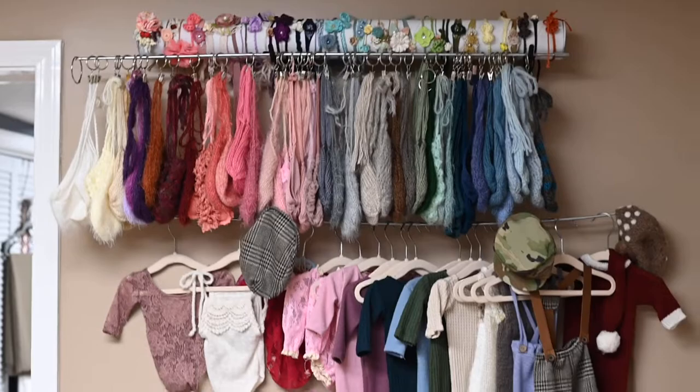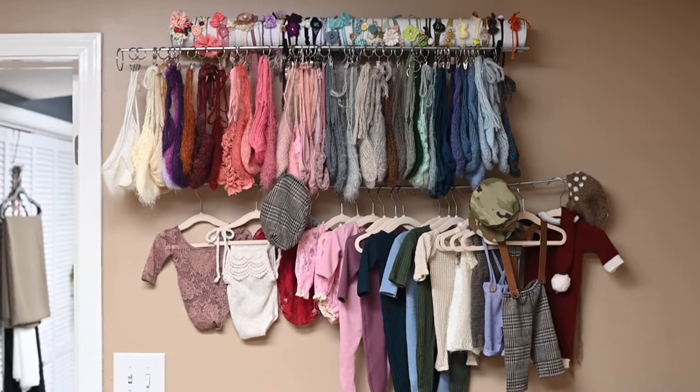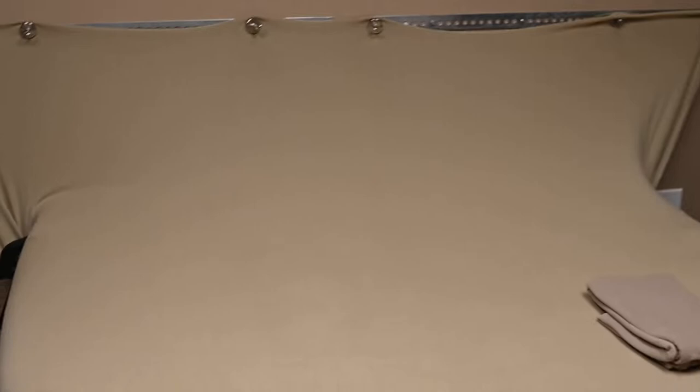And then if you turn this direction, you'll see some of my newborn outfits, bonnets, and some more headbands. We have two chairs here for mom and dad to sit while I pose their baby right here on this table, keeping my husband and my assistant close to keep the baby safe the entire time.